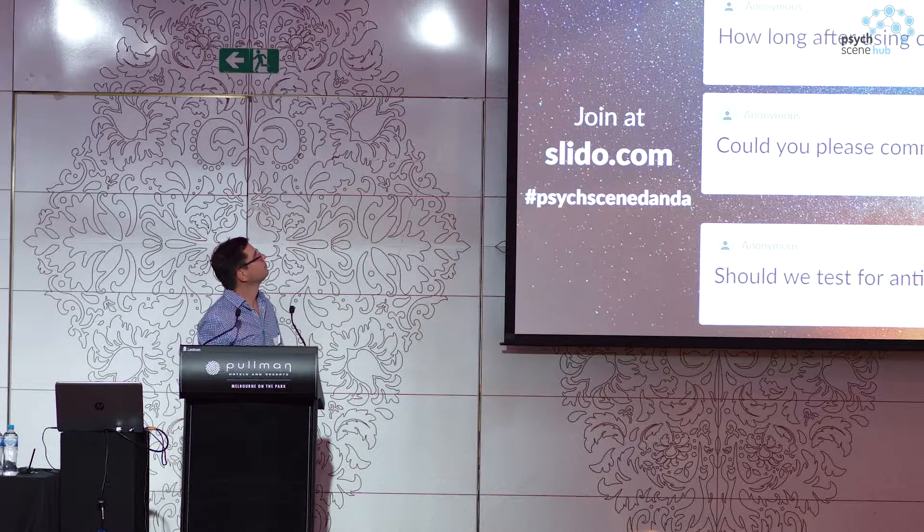How long after? It depends how much you smoke and over what period, but you wouldn't be smoking the same day. You certainly need to sleep, and you probably shouldn't drive in the morning just in case.